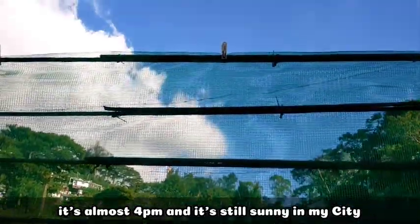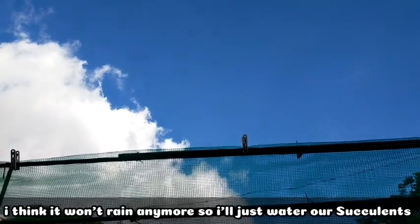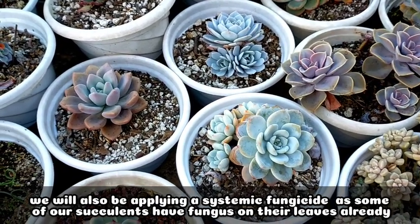As you can see, the skies are still blue as of today, so I think it won't rain again. I decided to just water our succulents today, and at the same time, we'll be applying our systemic fungicide.